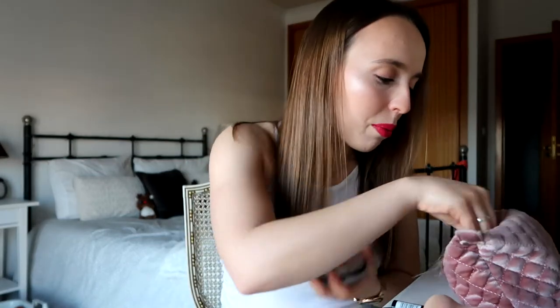Moving on to powders — my face powder is the Catrice Cosmetics Prime and Fine Metafine Powder Waterproof, it's translucent. I also have my Catrice bronzer, a very used one — I like this very much. I also have my Catrice highlighter in the shade 010 Light Infusion — I love this.